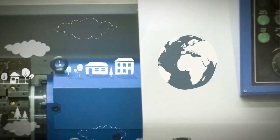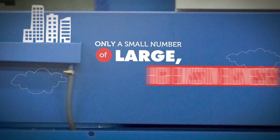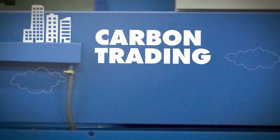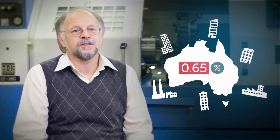There are already a number of countries that have successful carbon trading schemes in place. Only a small number of large, high-emission businesses will have to participate in carbon trading, which will mean buying and trading permits. But this is a very small percentage of the businesses in our economy — maybe 1%. So how does carbon trading actually work?